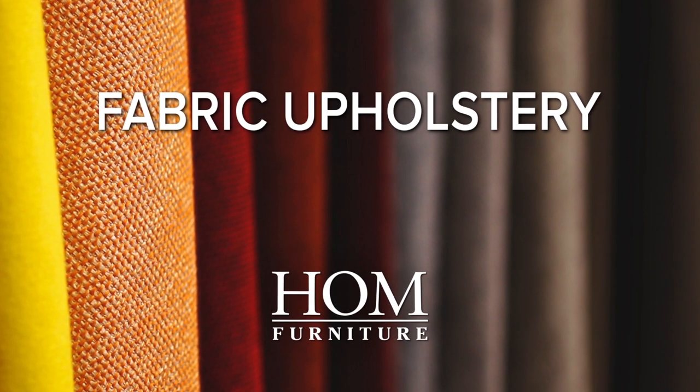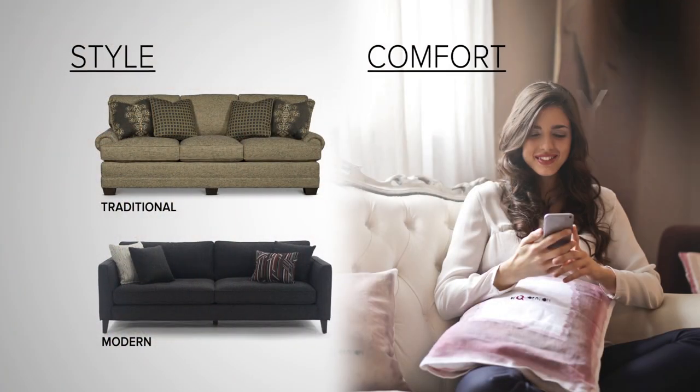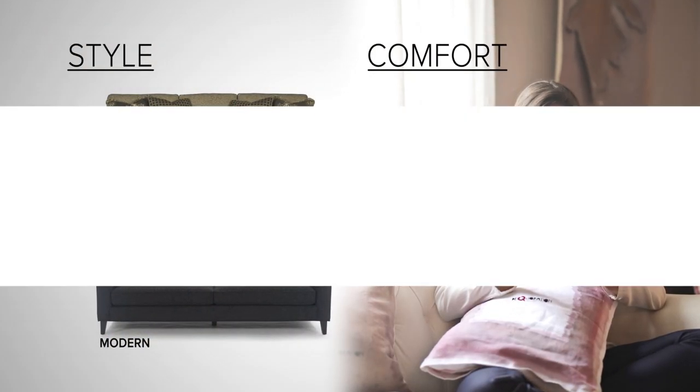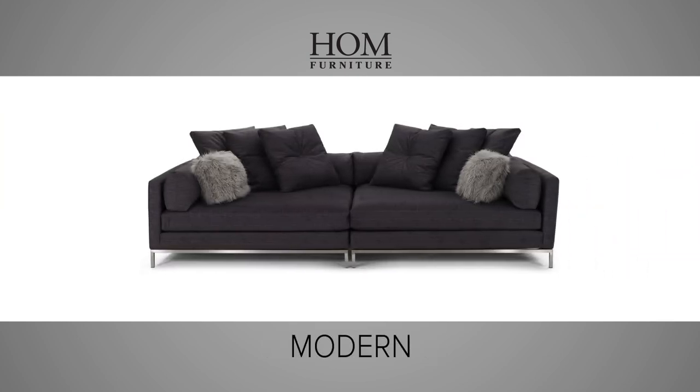There are many options when it comes to fabric upholstered sofas. To find the perfect sofa, you should think about both style and comfort. From traditional styles that showcase tufted backs and nail head trim, to more modern sofas featuring straight lines with metal legs, home has a style sure to fit your needs.